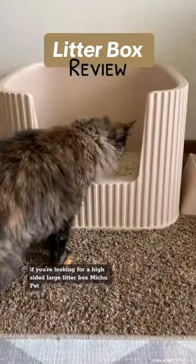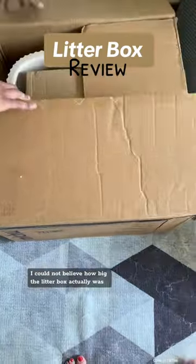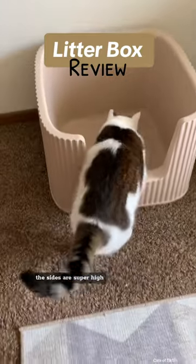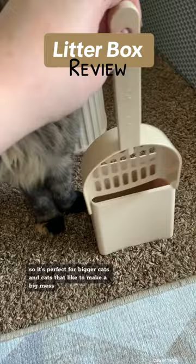If you're looking for a high-sided large litter box, Michu Pet has got you covered. I could not believe how big the litter box actually was once we got it out of the package. The sides are super high, so it's perfect for bigger cats and cats that like to make a big mess.